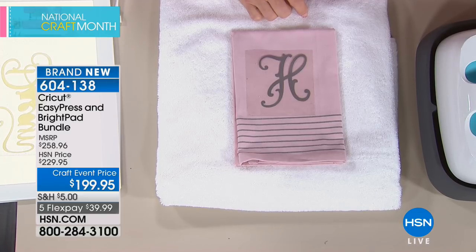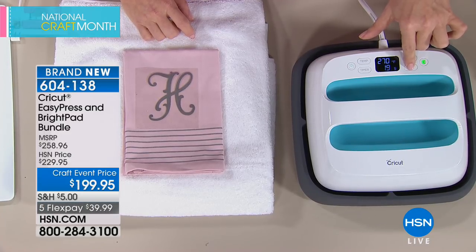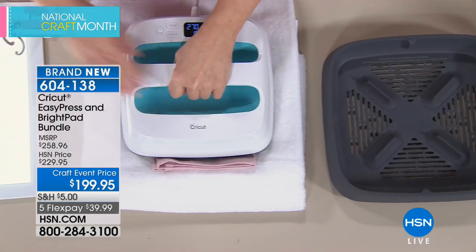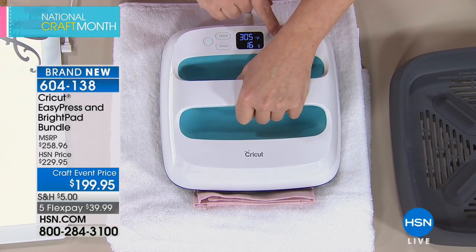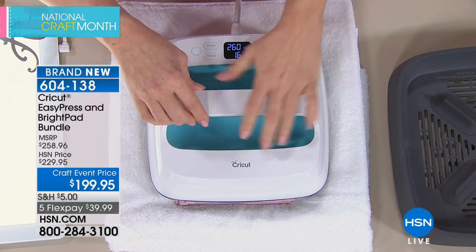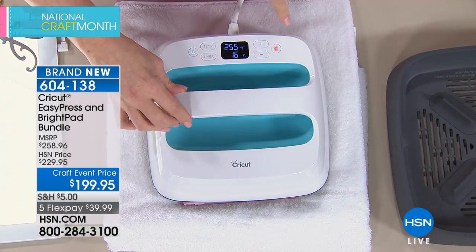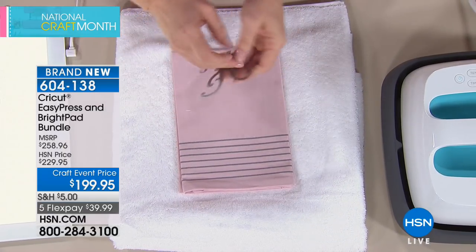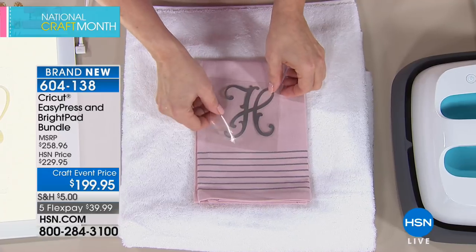Just refer to the included guide for the correct settings. First warm up the towel to remove moisture and prep the surface — you can do this while the machine heats up. Quantities are limited: only 800 left with 500 already sold. This is National Craft Month, and today is a special crafting day with a few shows only.